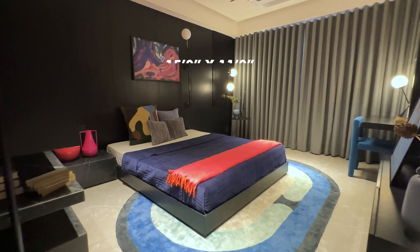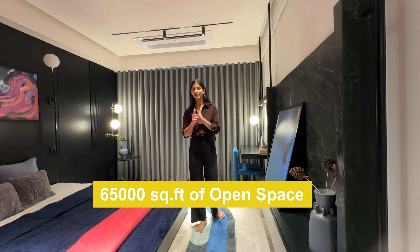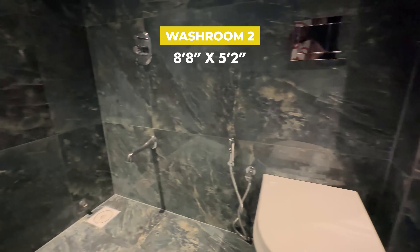This is the third bedroom, which is 15 by 11 in size. The project has 65,000 square feet of open space dedicated to top-notch amenities. Whether it's leisure or serene walks, The Canvaal has it all. The size of this washroom is 8.8 by 4.2.